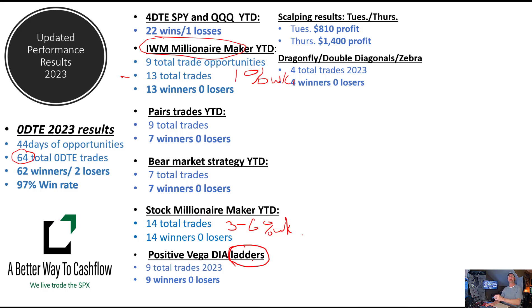Dragonflies — we added a Boeing trade back into the mix, and so far so good on that iteration. That puts us at four total trades. We do still have one of these open and working, but it's in the profit zone right now, and we will update that as we get to expiration.